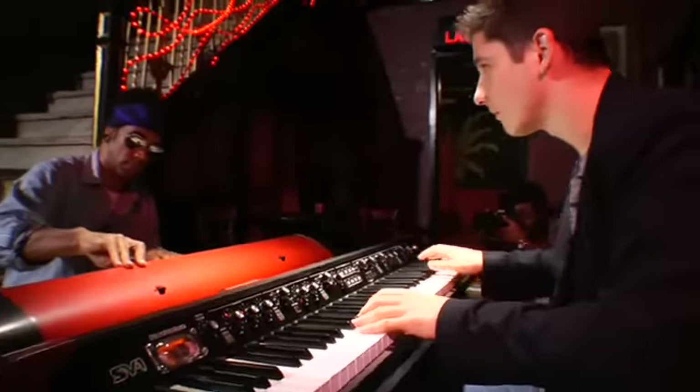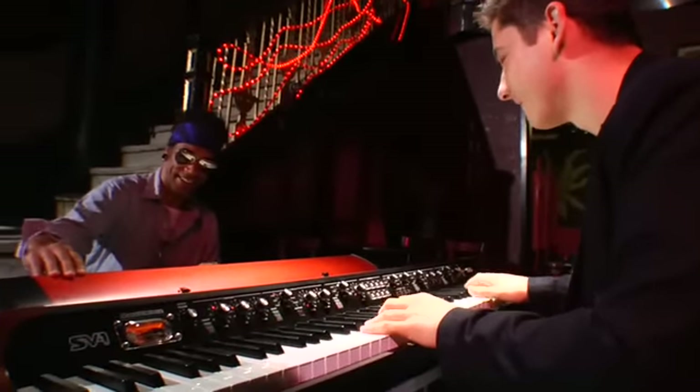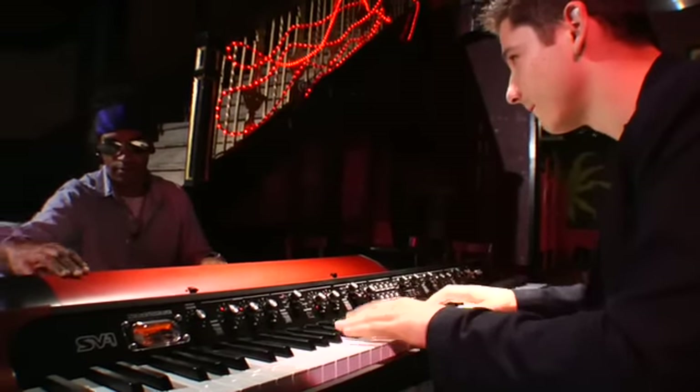Completing an authentic experience, both the 88 and 73-key versions of the SV-1 feature Korg's RH3 graded hammer-action piano keys. One of the things that I think is amazing about the keyboard is the touch.